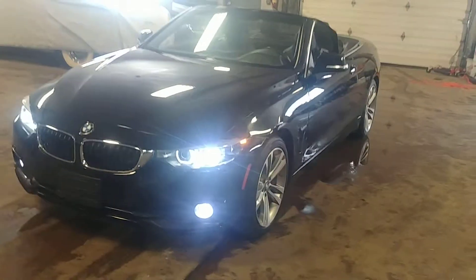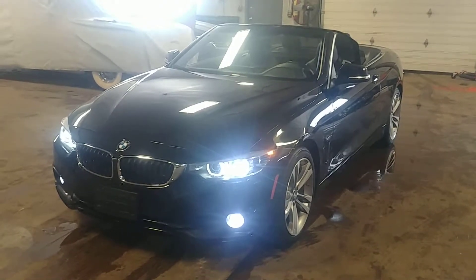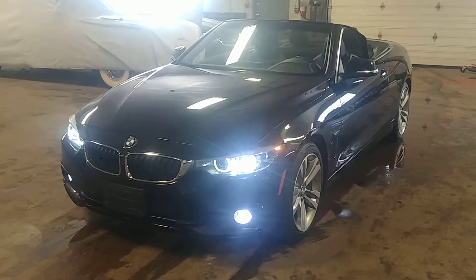Lights are working, car is running — things are beautiful, folks. Once again, this is the 2018 BMW 430i with 43,000 miles. If you guys have any questions or concerns, don't hesitate to ask. Thank you and happy bidding.